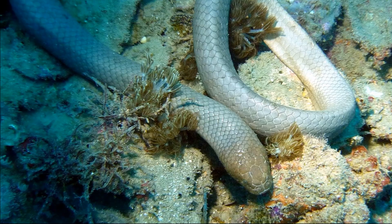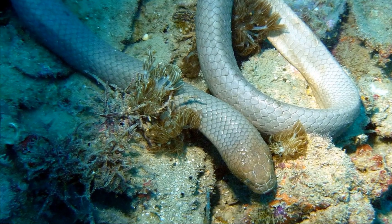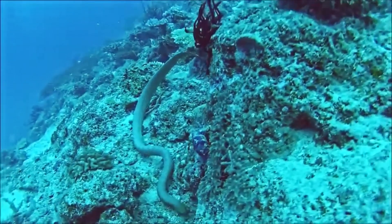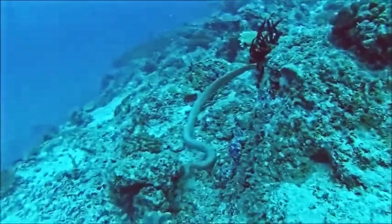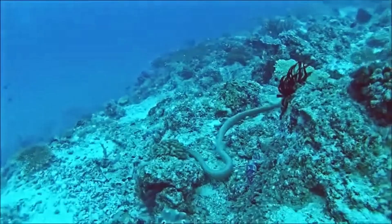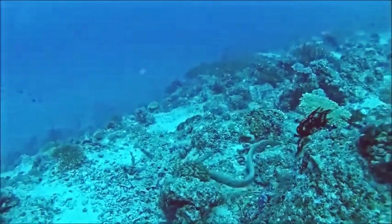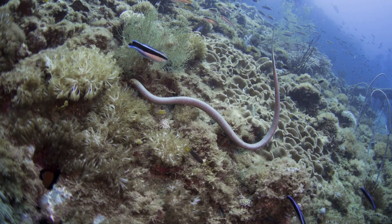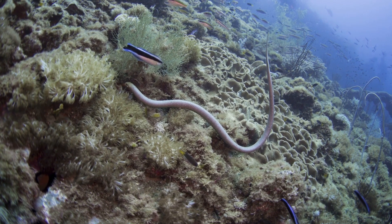Like all reptiles, olive sea snakes must breathe air. They must come up to the surface to gulp air and can hold their breath for up to two hours, though they generally surface every 10 to 20 minutes. They have a paddle-like tail and a single lung that extends along their body.